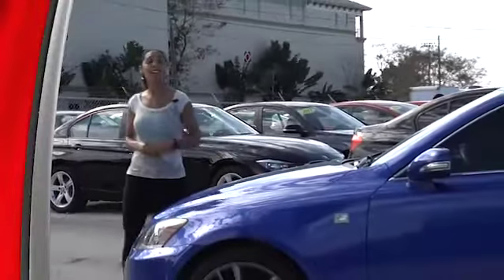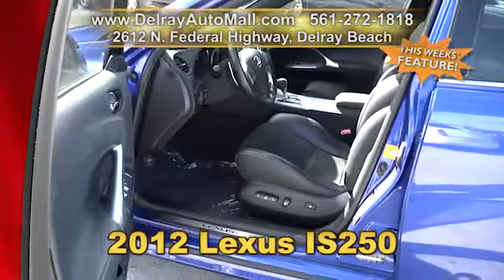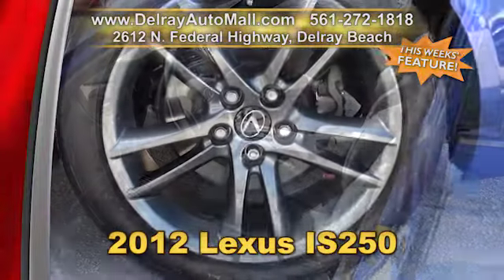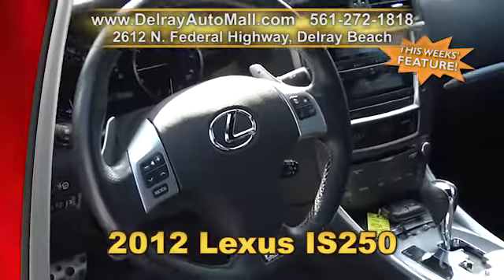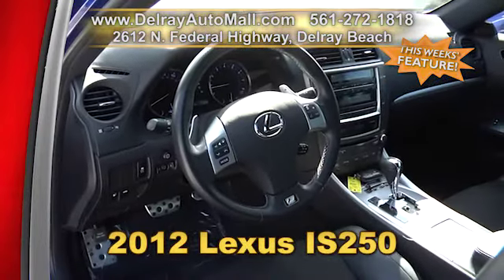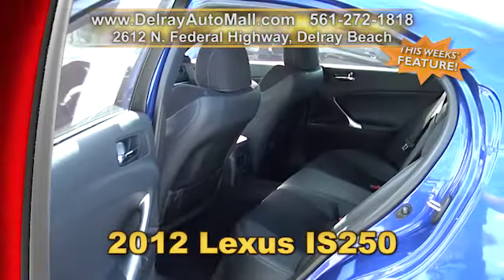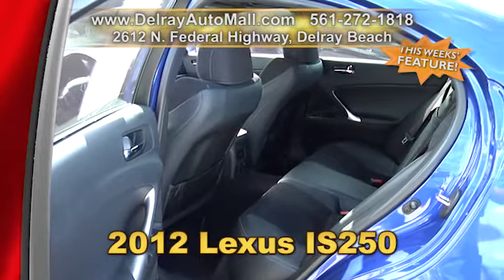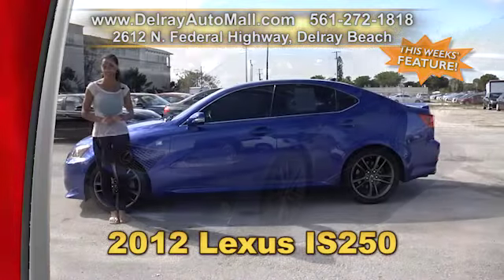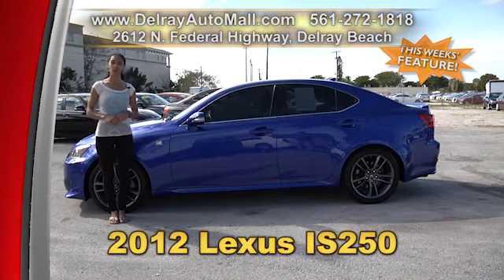It's sporty, it's stylish, and it could be yours. It's our 2012 Lexus IS250. This vehicle is well-equipped with an F Sport package that has Bluetooth, split 5-spoke 18-inch alloy wheels, sport pedals, aluminum scuff plates, a front lip spoiler, a rear deck lid spoiler, as well as a sport grille, a sport steering wheel, and shift knob. Also, Bi-Xenon high-intensity headlamps with LED daytime running lights. And, of course, it has a clean AutoCheck history. So give us a call right away at 561-272-1818.